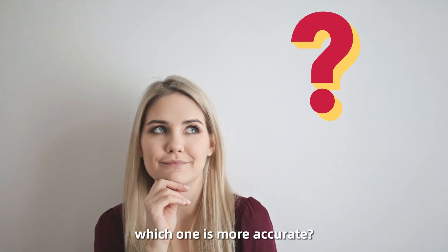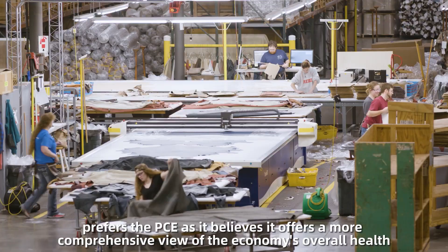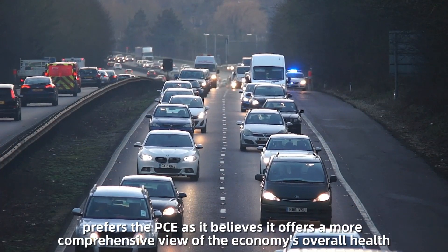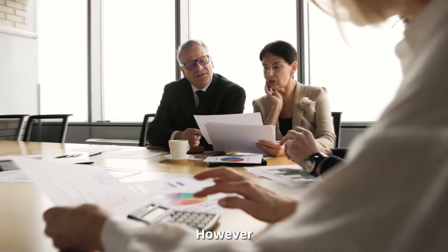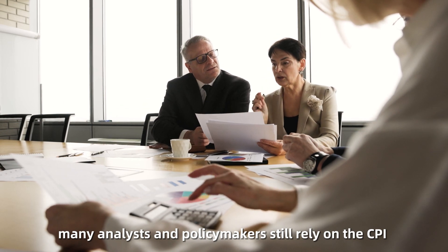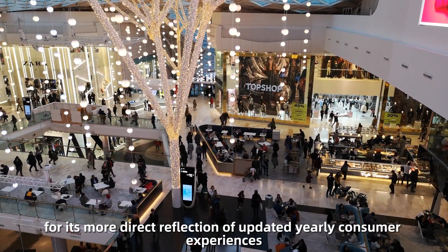So, which one is more accurate? Well, it's a matter of debate among economists. The Federal Reserve, for instance, prefers the PCE, as it believes it offers a more comprehensive view of the economy's overall health. However, many analysts and policymakers still rely on the CPI for its more direct reflection of updated yearly consumer experiences.